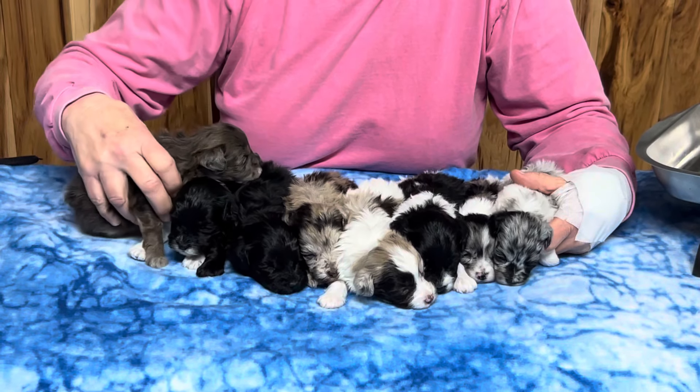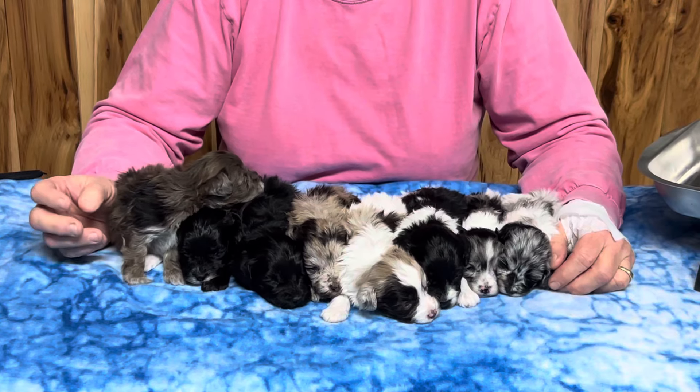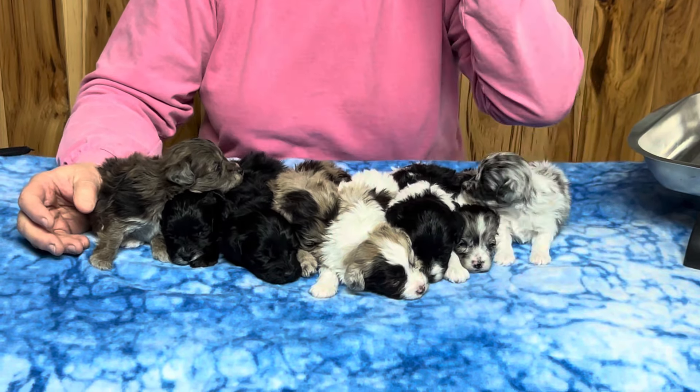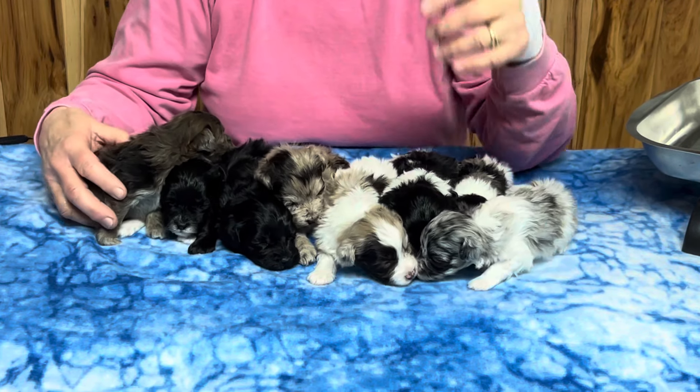We do a video every week of these guys and then we'll do individual photos. I'm actually going to take photos of everybody that just has their eyes open. So today we're going to be down here with Ciri's litter of puppies.